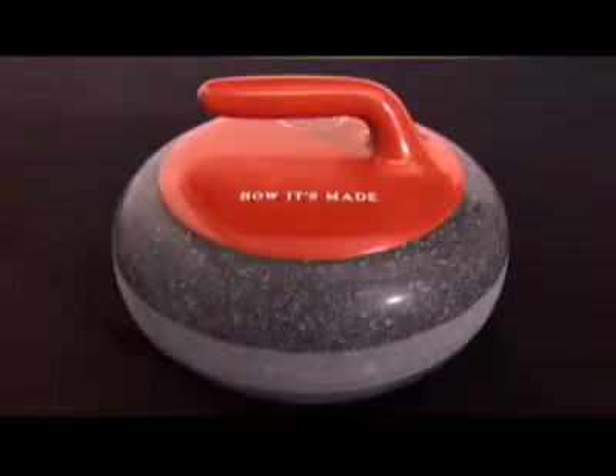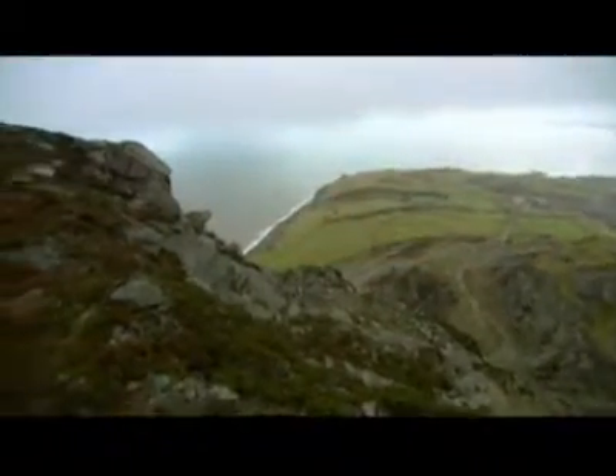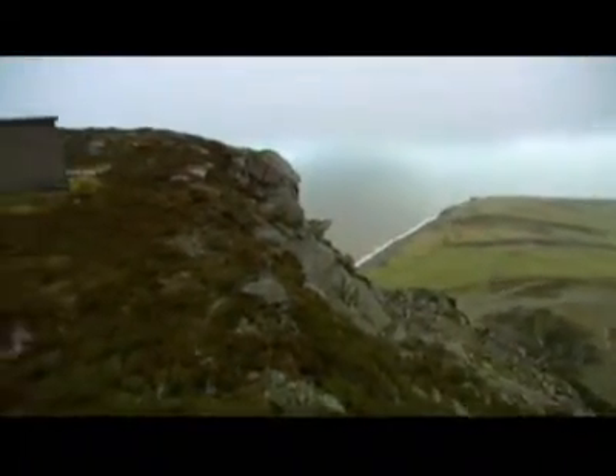Curling stones are made of granite, but only two quarries in the world — one in Wales and one in Scotland — produce the unique type of granite that's required. It's fine grain and free of quartz. This unique stone has three times the impact resistance of regular granite.